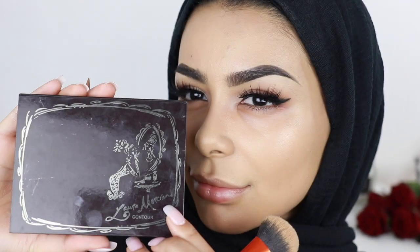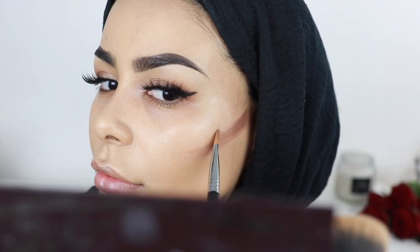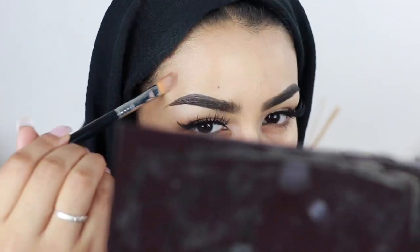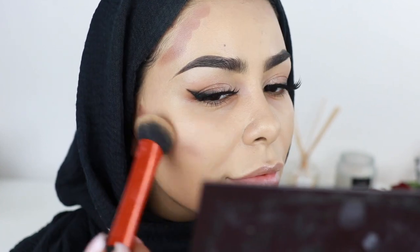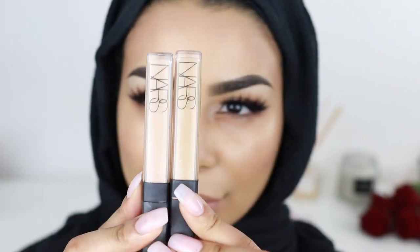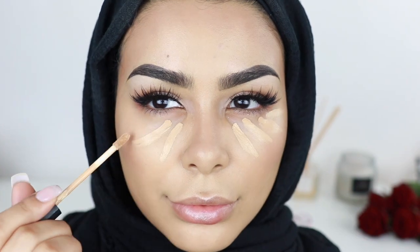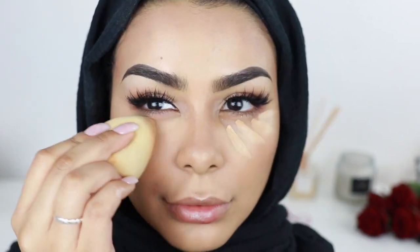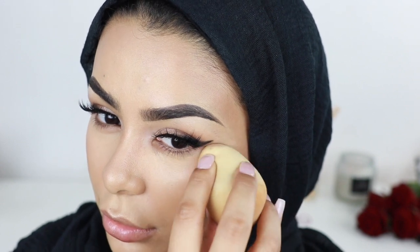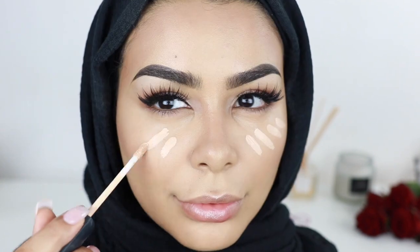Next I'm taking the Laura Mercier Cream Contour Palette and doing some very light contouring, also very lightly contouring my nose. Next I'm using my favorite concealer — the NARS concealer in Ginger — to conceal my under eyes, blending out with a beauty blender. Then I'm using the same concealer in Crème Brûlée to highlight just below my under eyes, around my nose, and on the bridge of my nose.